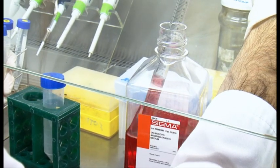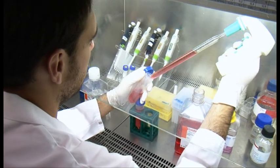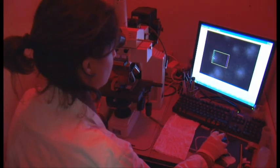For genotoxicity, we focus mainly, but not only, on two techniques: the micronucleus assay and the comet assay, or single-cell gel electrophoresis. The comet assay is, in my view, a very interesting and versatile alternative to the micronucleus assay.